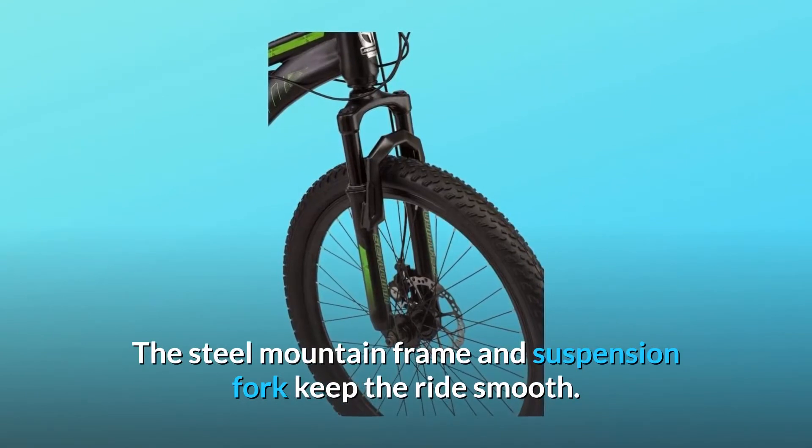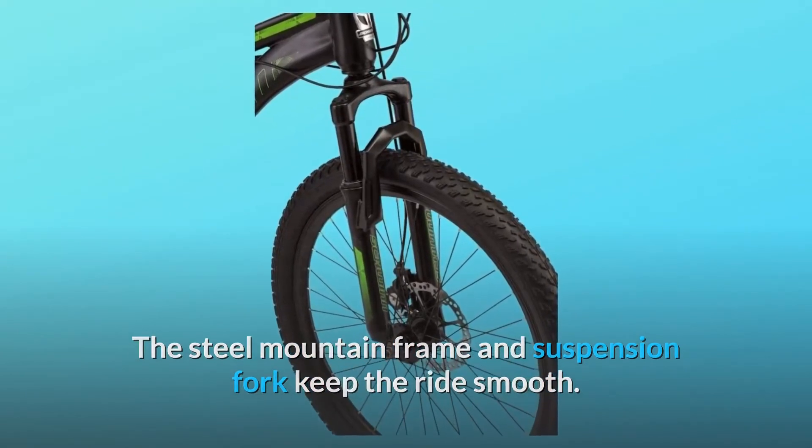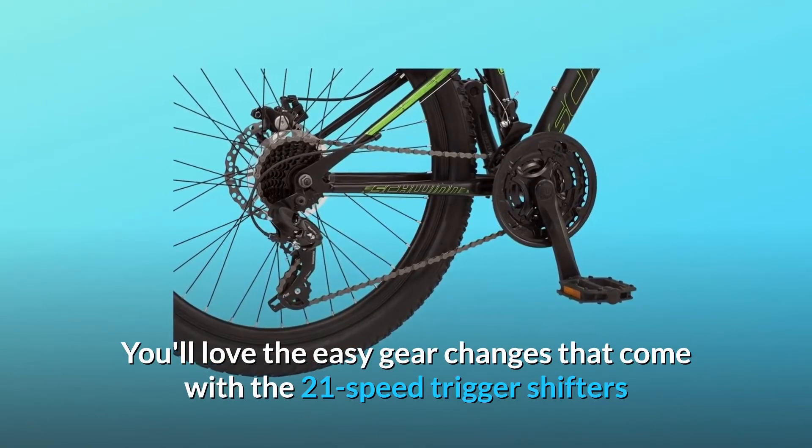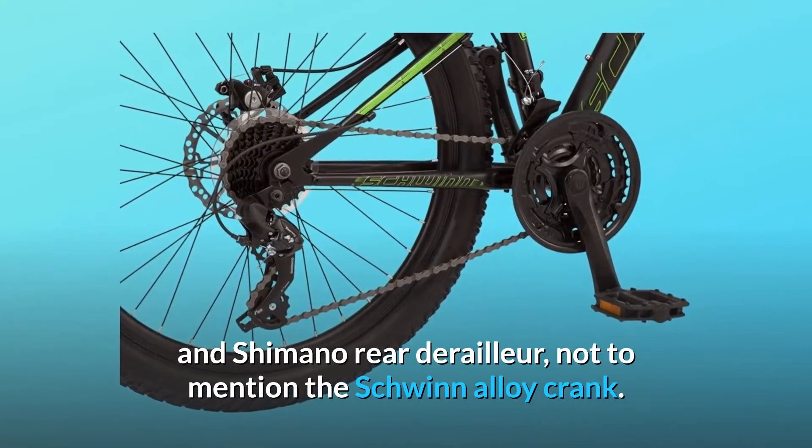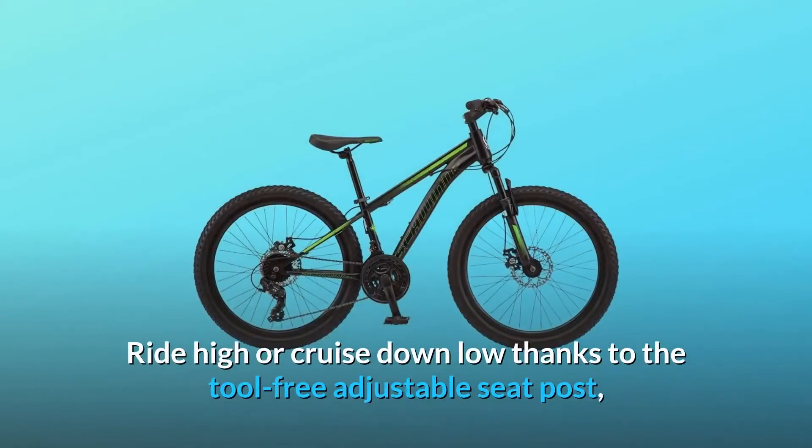The steel mountain frame and suspension fork keep the ride smooth. You'll love the easy gear changes that come with the 21-speed trigger shifters and Shimano rear derailleur, not to mention the Schwinn alloy crank.